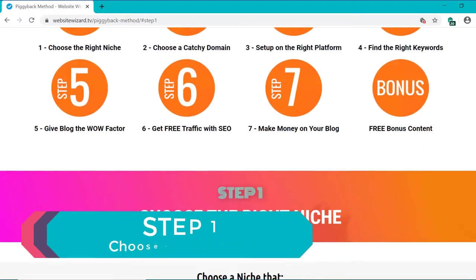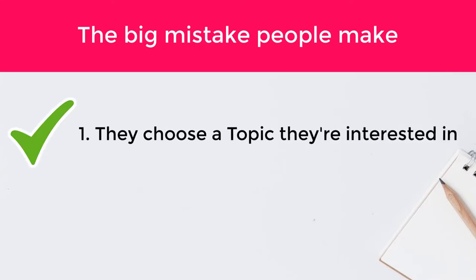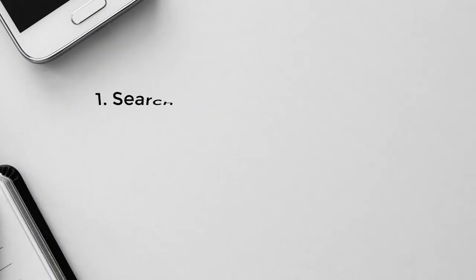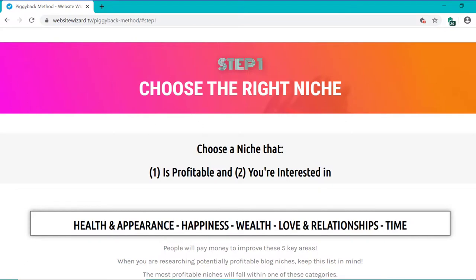So let's look at the million dollar question — what should you blog about? Most people get stuck here. While you can literally blog about anything, the big mistake people make is: one, they choose a topic they're interested in, which is a good start because you need to enjoy making the content. But two, they choose a niche that's not very profitable. So what I do is I flip this around — I search for a profitable niche first, and then choose from those which one I'm interested in. By doing that, you're in a great position to make money online.